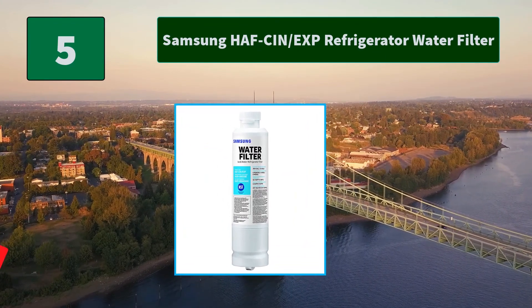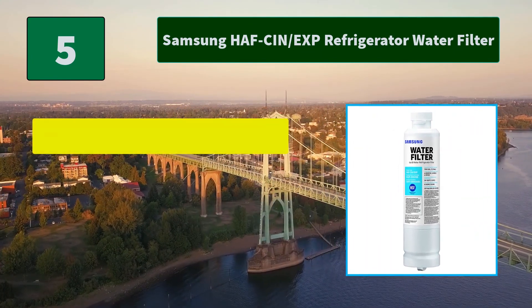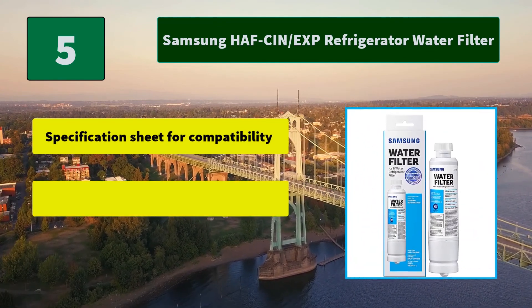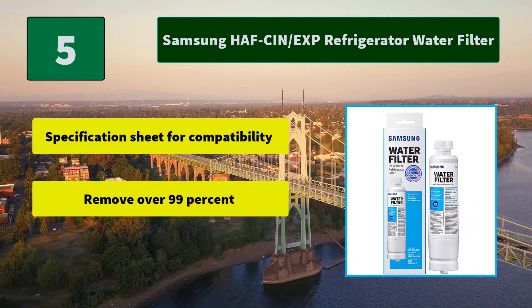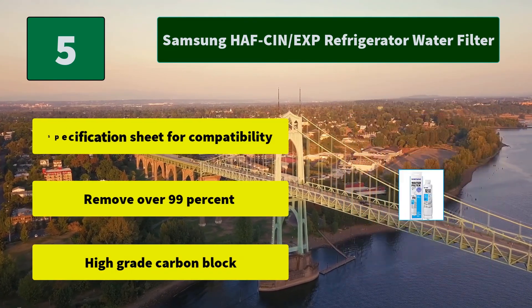Product comes in two package types — see product images for both versions of packaging. All Samsung water filters are tested and certified. Main features include a specification sheet for compatibility and remove over 99% with a high grade carbon block.